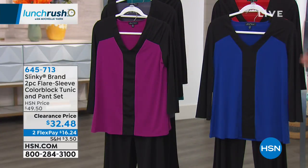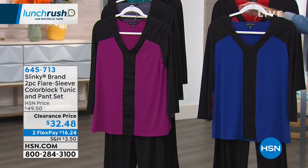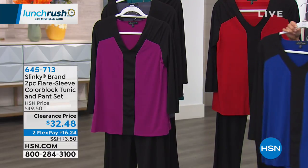Talk Slinky brand - you love Slinky. We love Jackie Schechter. She and her father-in-law started this company. It's all about easy dressing, but very elegant.